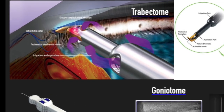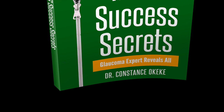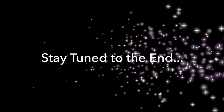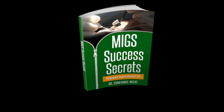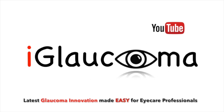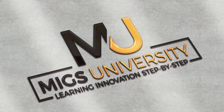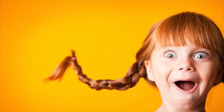For those of you just tuning in who are interested in gaining some MIGS success secrets on surgical steps, patient selection, and post-operative management, stay tuned to the end to get access to a free e-book. Hello and welcome to the iGlaucoma YouTube channel. My name is Dr. Constance Okeke, creator of MIGS University. Today, I am super excited to share with you patient selection pearls for Trabectome.